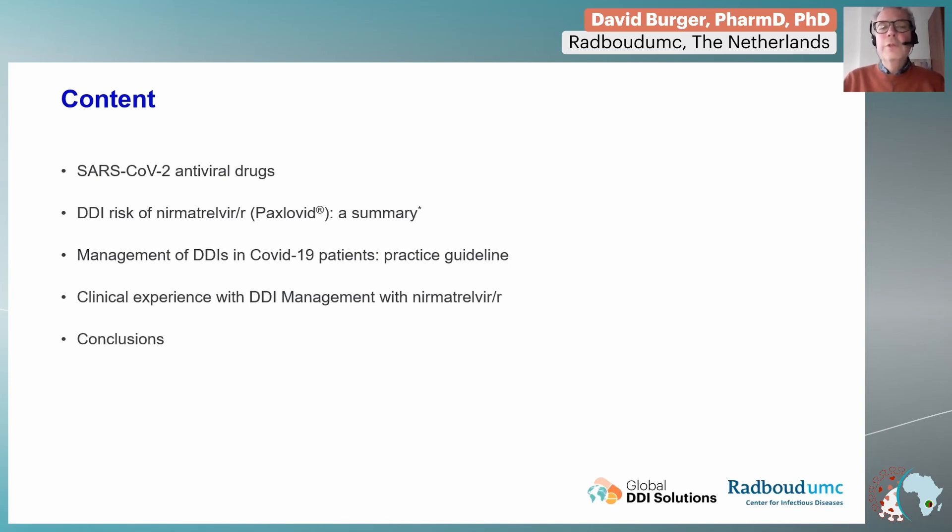I will discuss with you the management of the drug-drug interactions in COVID-19 patients, and especially a practice guideline, and share some clinical experience we have in this drug-drug interaction management with nirmatrelvir. And I will end with conclusions.